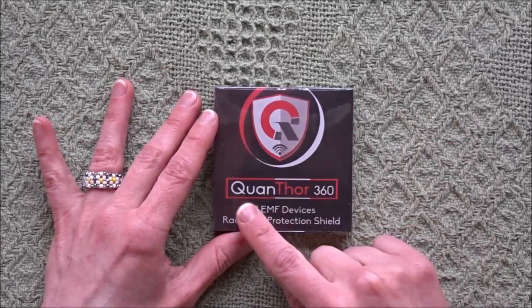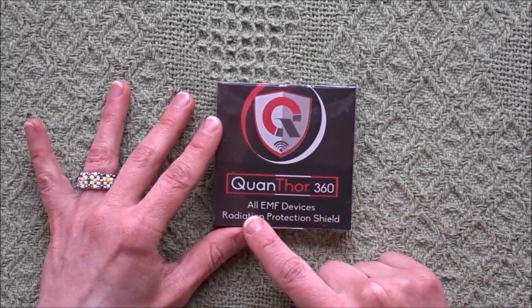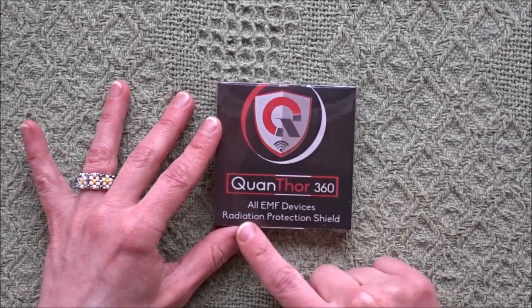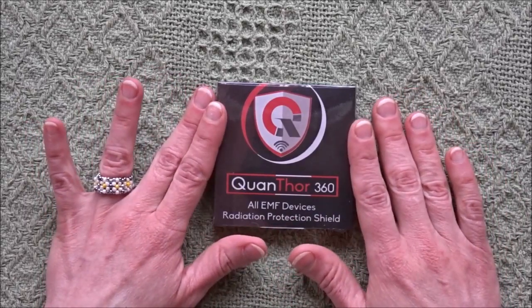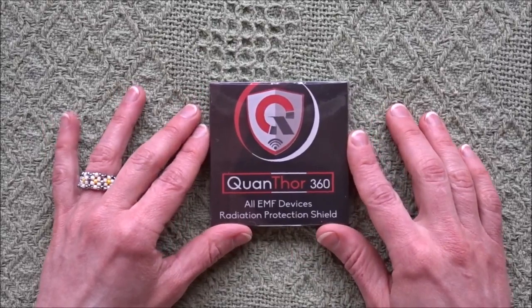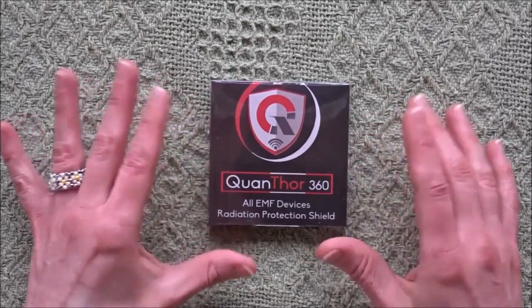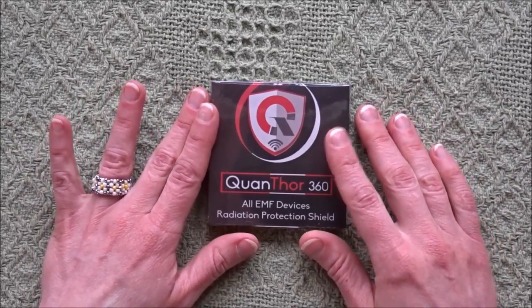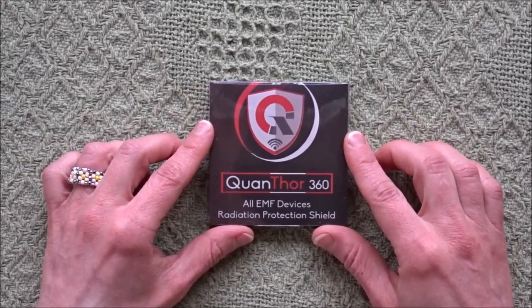This particular one — the Quanthor 360 — is an all-EMF device radiation protection shield. I was quite excited when I saw this as an opportunity on FameBit to do an unboxing video for you guys, and I'm excited to try it out myself as well.